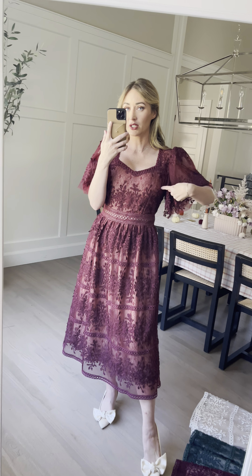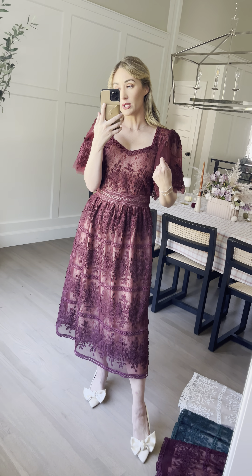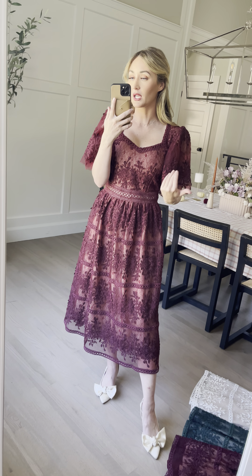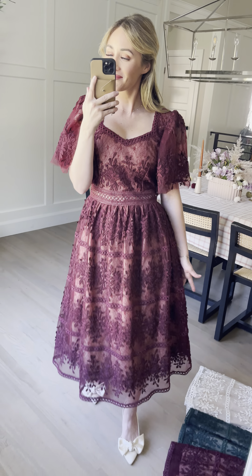I would definitely keep your true to size. Make sure you check your bust and your waist measurements on the website, because that'll really help you get your right fit. For reference, get your true to size — I normally wear extra small, and she fits like a dream. So cute.